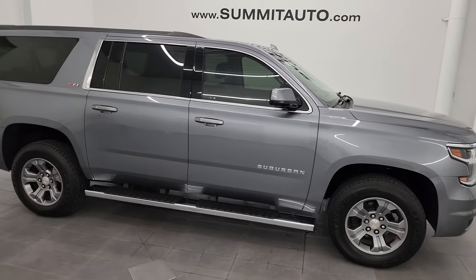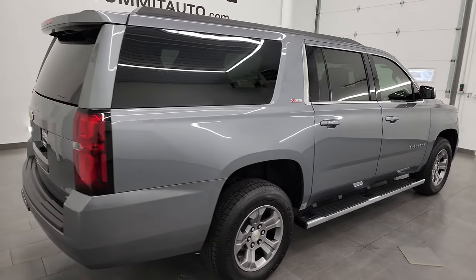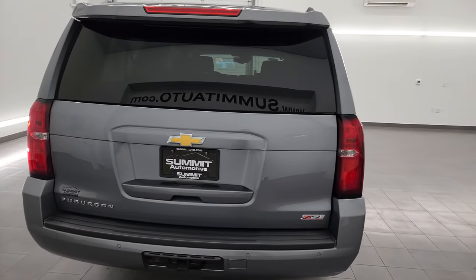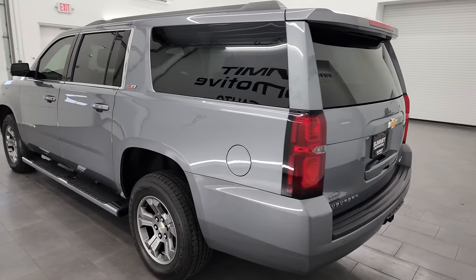Hey, this is Brett, and this 2020 Chevy Suburban Z71 1LT is stock number 14066Z. I am here at Summit Automotive in Fond du Lac, Wisconsin, your new and used SUV headquarters.